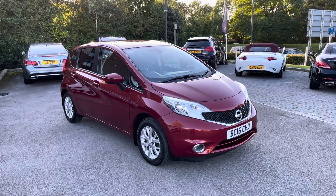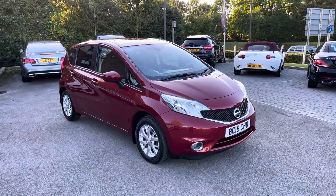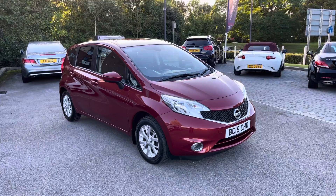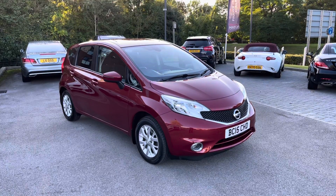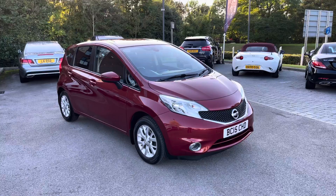With this being a MotorMatch vehicle, it will come with either a 30-day or 1,000-mile warranty, whichever is sooner. Additional services are also available. If this vehicle does interest you throughout the video, then please get in touch on 01270 864 408.